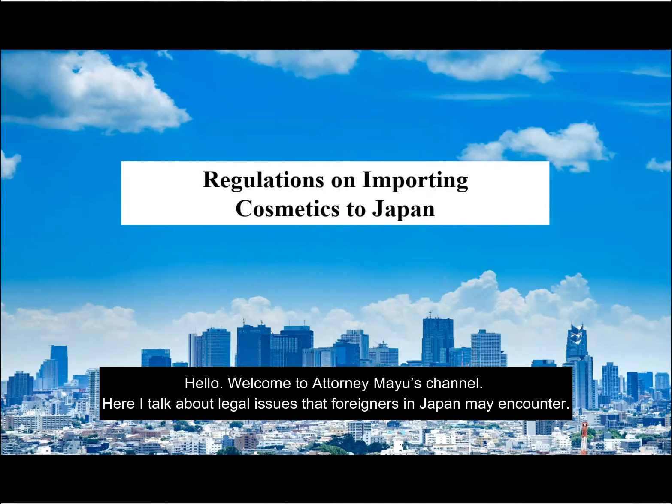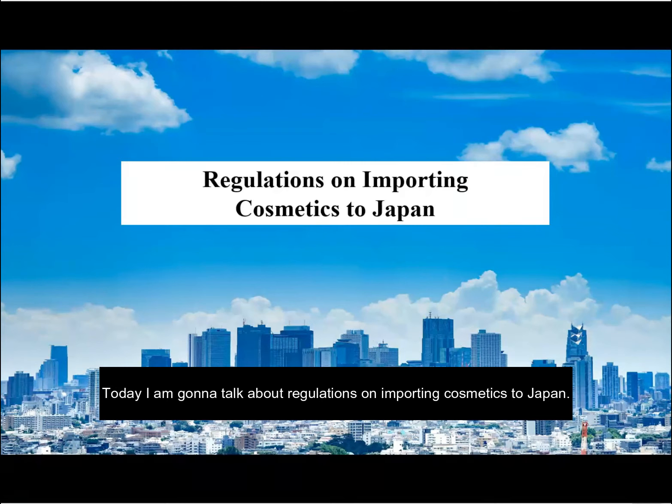Hello, welcome to the Torin Mayu's channel. Here, I talk about legal issues that foreigners in Japan may encounter. Today, I'm going to talk about regulations on importing cosmetics to Japan.